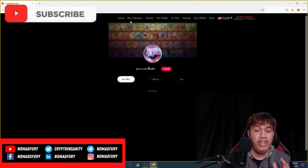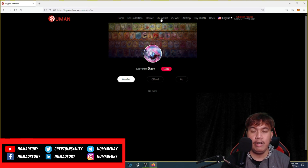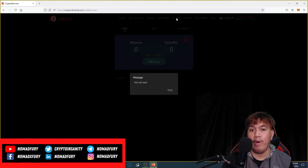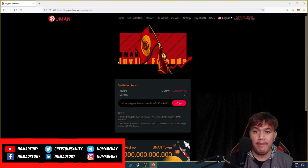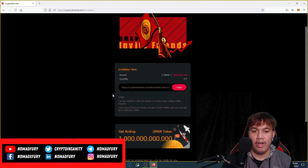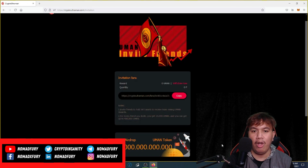If you want to view your collection, you can do so here — but only if you've bought at least one Ultraman card. In the wallet section, you can check your balance in HUMAN, BNB, and BEP-20 tokens. HUMAN is the native token of Crypto Ultraman. The Versus War feature is not yet open, and for the airdrop you can invite friends using a referral link.